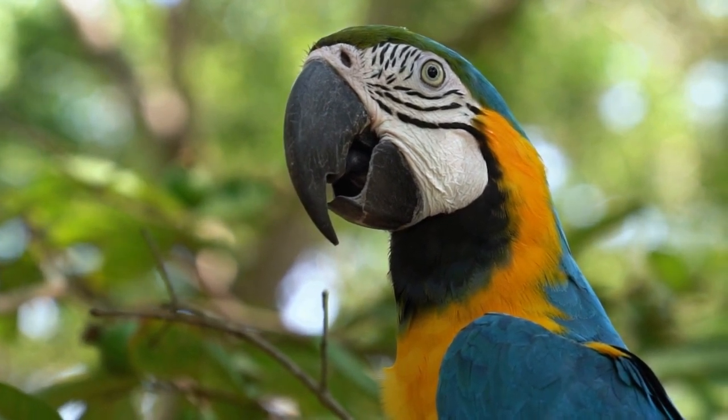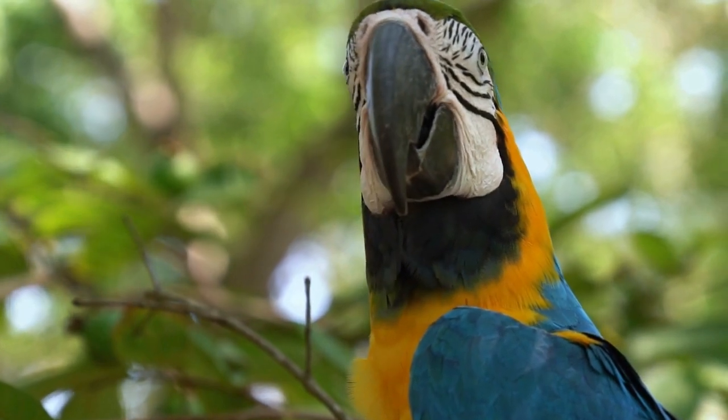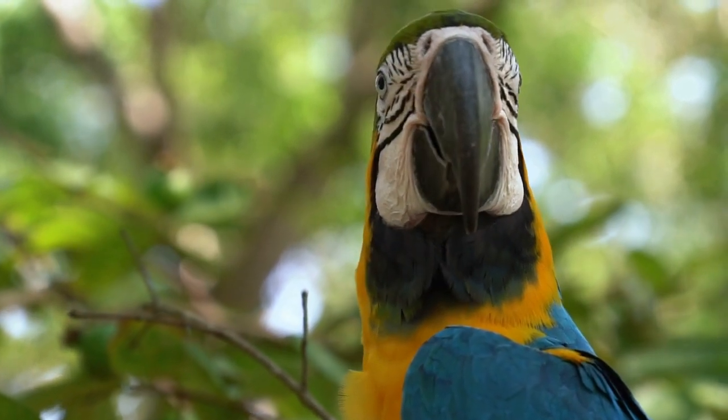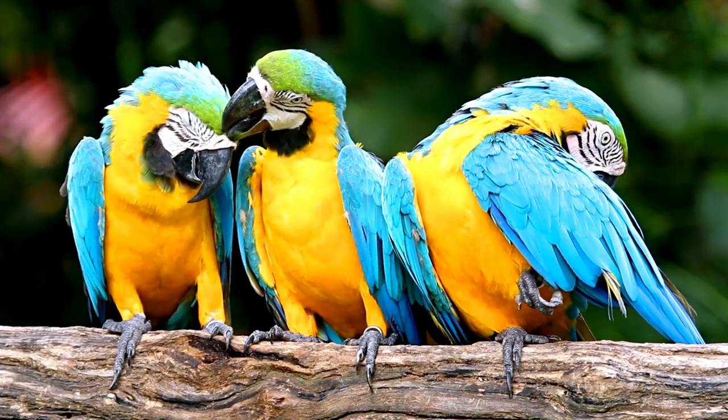Parrots live in pairs or flocks, which are groups of birds that fly and feed together. Parrots communicate with each other by making sounds such as squawks, whistles and words.